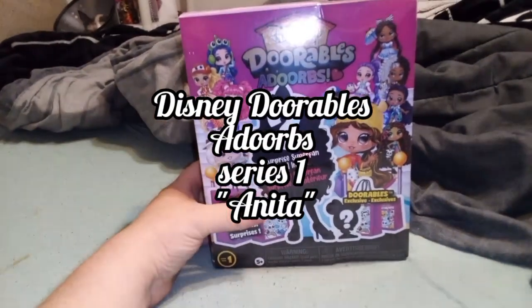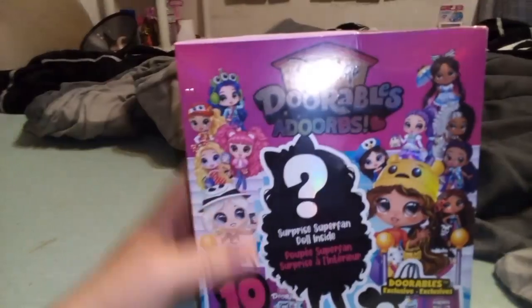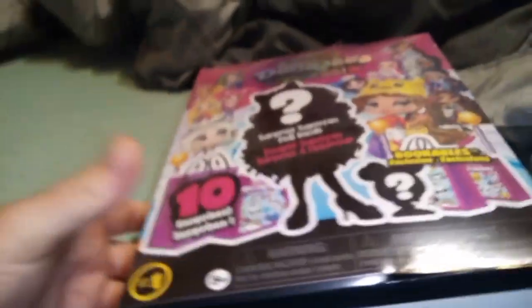Hey guys, it's Carrie, welcome back to the channel. Today we're going to be taking a look at another Disney Doorables Adoorbs. This one, I think by the symbol right here, is going to be the Alice in Wonderland themed one. I don't know her name yet.